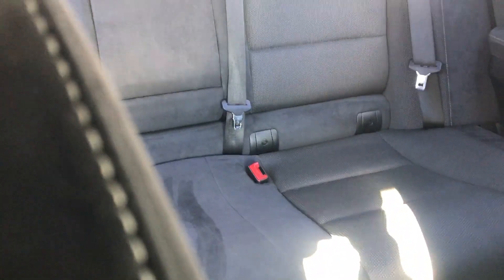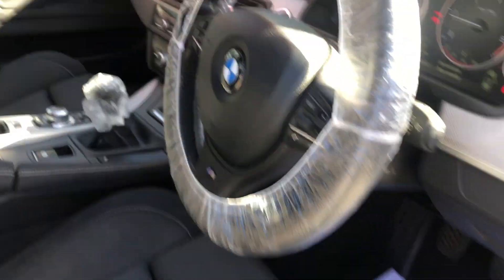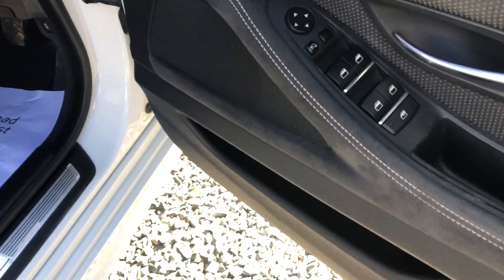Lovely inside. Black Edition, so all the roof is black. Electric folding mirrors.